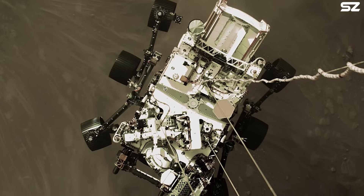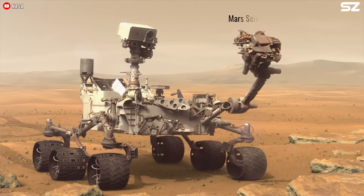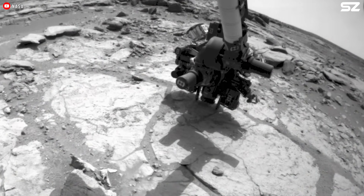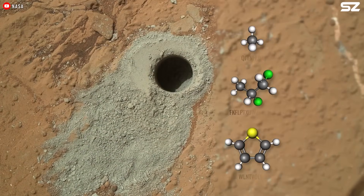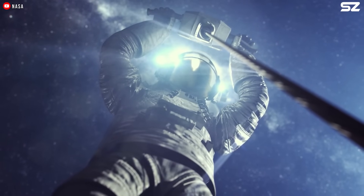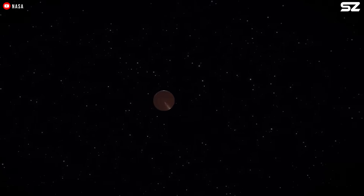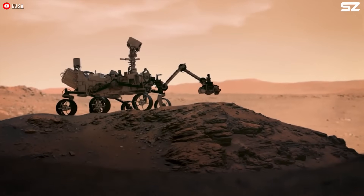One major casualty of these proposed cuts is the MSR mission. The budget document refers to MSR as 'grossly over budget' and claims its scientific objectives could instead be fulfilled by future human missions to Mars. It also notes that sample return would not happen until the 2030s at the earliest. The budget proposal frames its priorities around beating China back to the Moon and sending humans to Mars, calling for eliminating lower-priority or unaffordable missions such as MSR.